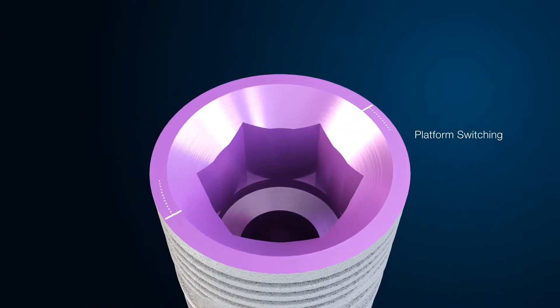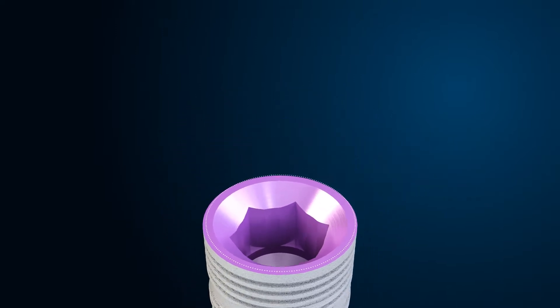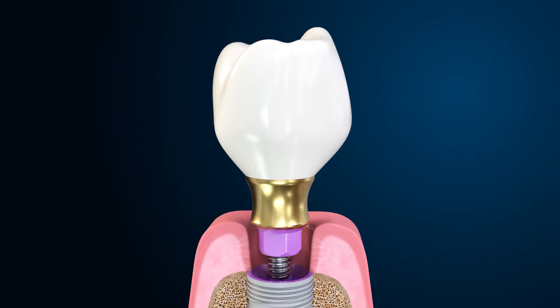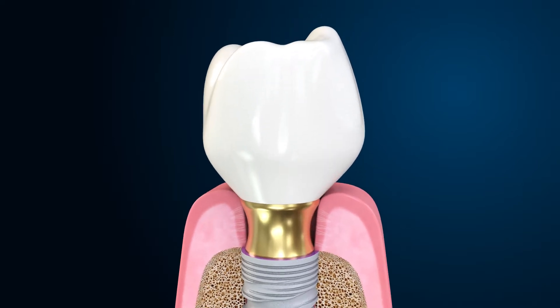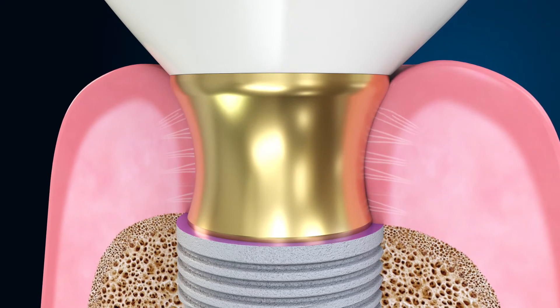The 7 implant incorporates the platform switching design concept, which was designed to facilitate soft tissue preservation and growth. Implants with a platform switch configuration have been shown to exhibit less bone loss when compared to non platform switched implants.